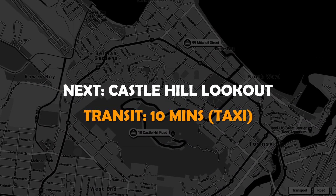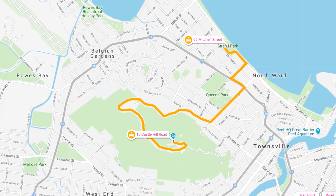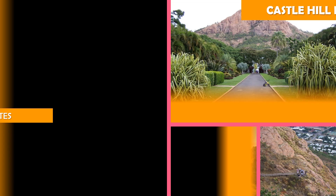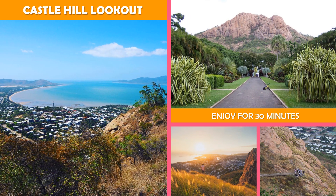Then, Castle Hill Lookout — 900-plus feet above the city, this granite monolith features a lookout area with panoramic city views.